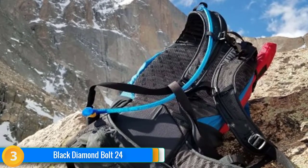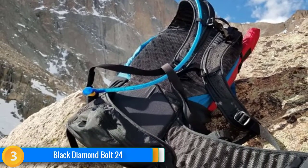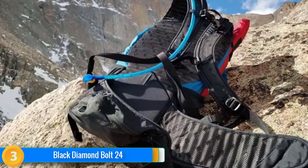That said, if you find yourself in the mountains skiing, climbing, or scrambling for most of your day activities, we highly recommend the Bolt 24.